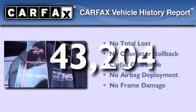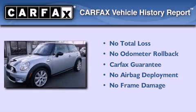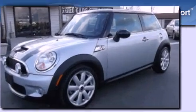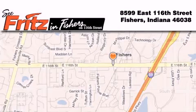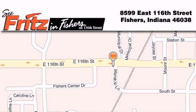Not to mention that this Mini qualifies for the Carfax buyback guarantee. Fritz & Fishers is located at 8599 East 116th Street in Fishers. Our goal is to exceed all of your expectations to ensure that you'll return for future visits.